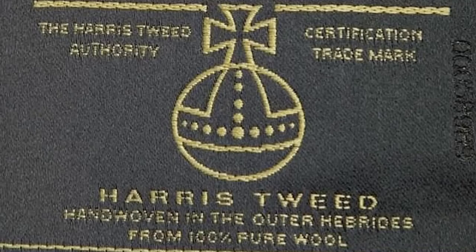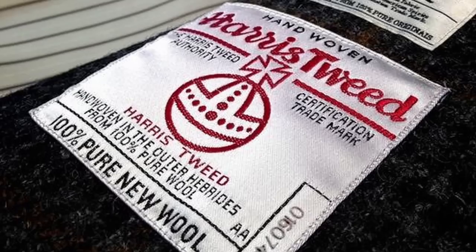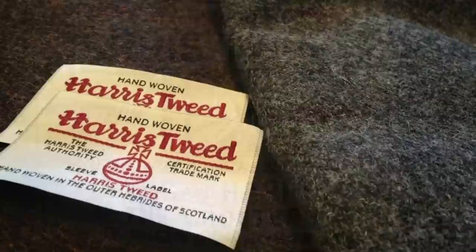So in 1911, the Harris Tweed orb trademark was registered - something you can still see today. When you see that orb on a piece, it means it's authentic Harris Tweed and not a reproduction. And in 1933, an Act of Parliament was passed to protect Harris Tweed and the authenticity of that fabric. To this day, it's still the only fabric protected by an Act of Parliament.